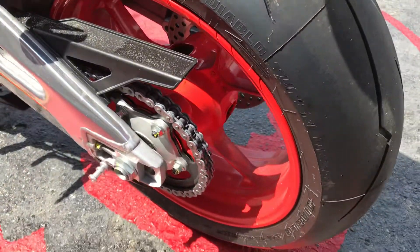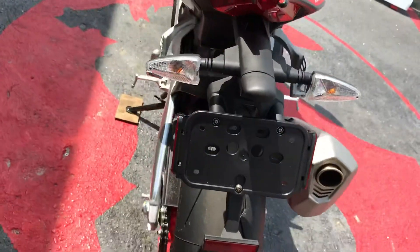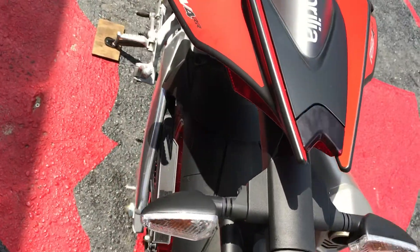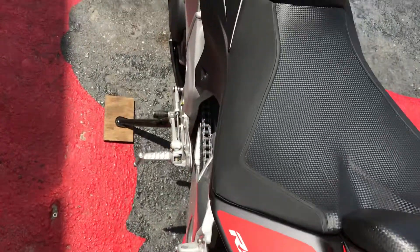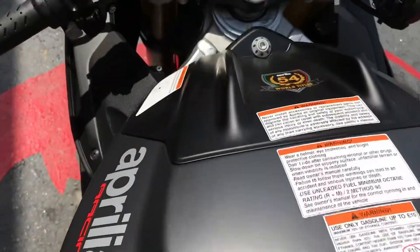Chain driven. It also has traction control, which is your ATC. Wheelie control, which is AWC, which can also be configured and deactivated.